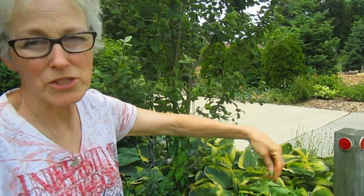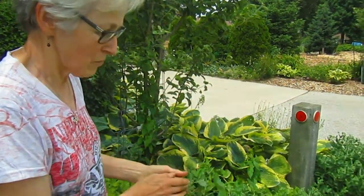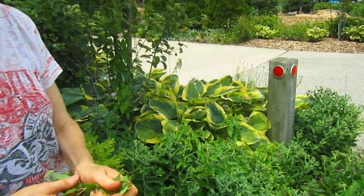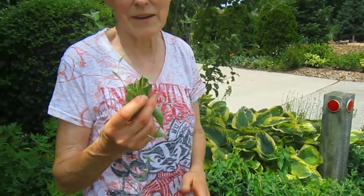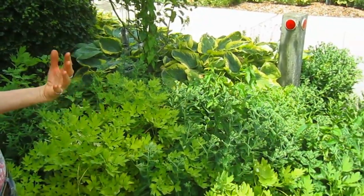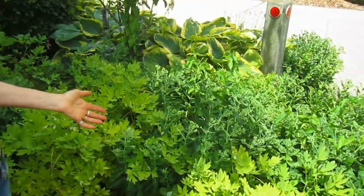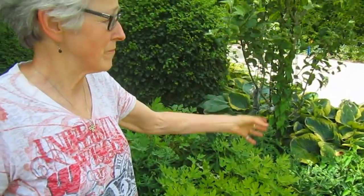They'll climb over the bushes, they'll climb over the hosta — they're related to bindweed. So I'm always hesitant about morning glories. At some point I will be pulling out all of this morning glory again, and if that doesn't work, we'll probably have to redo this side of the driveway, because I don't know if that would even stop it.